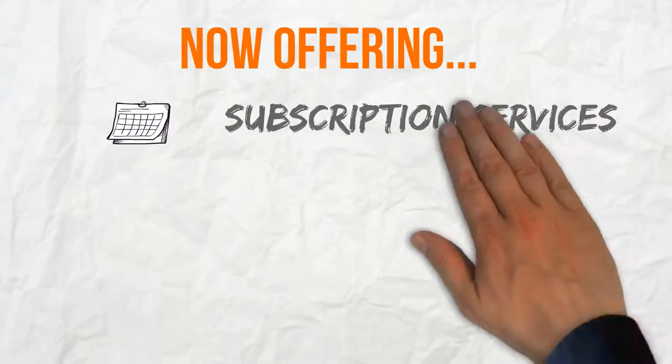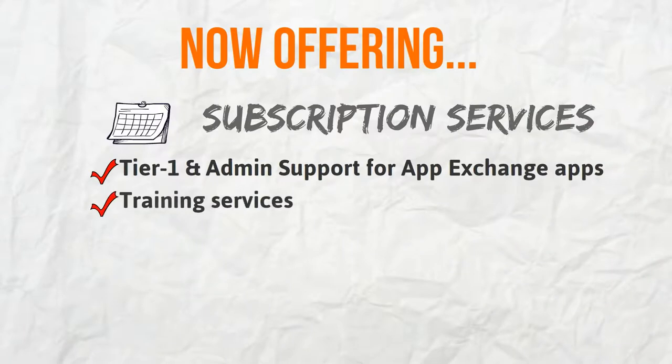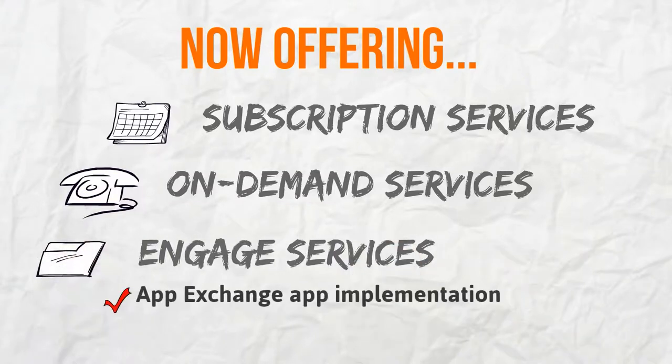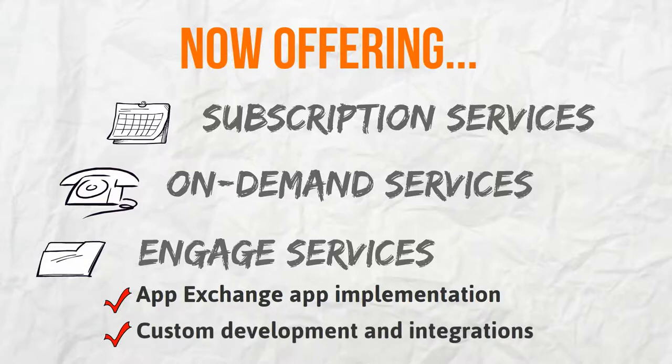Cloudly is now offering subscription services — a service that will fulfill your support needs for a low monthly subscription fee. On-demand services: pay-as-you-go services for support and customization needs. Engage services for implementation and integration needs.